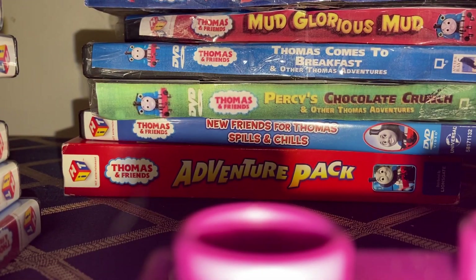And that is my entire Thomas and Friends DVD re-release and extra copies collection. I hope you enjoyed the video — thanks for watching. Bye!